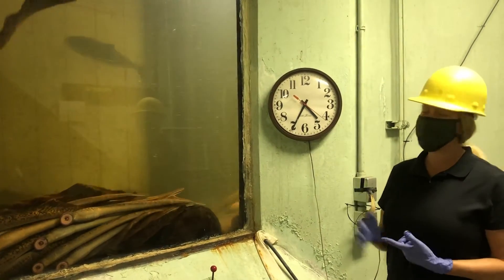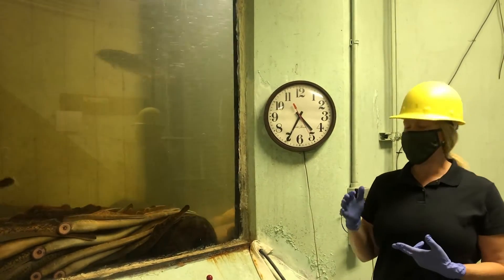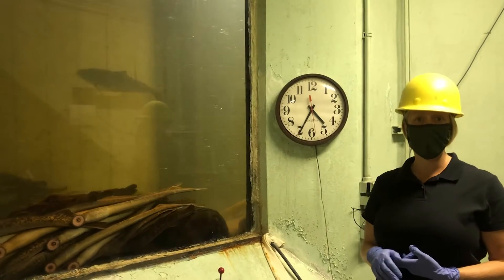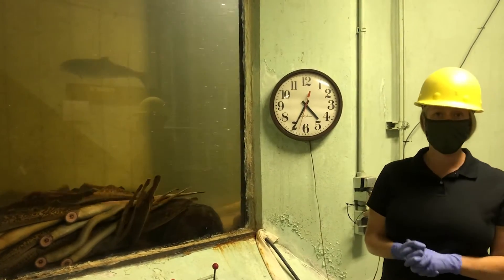Other species also use this ladder — you'll see some bass swimming by. We've had a huge grass carp go by the last time I was down here. Walleye and sucker use it earlier in the spring time when they're making their spawning runs, so we do see a variety of other species using this fish ladder as well.